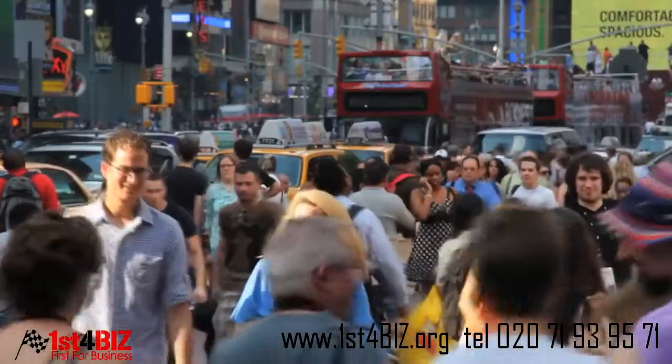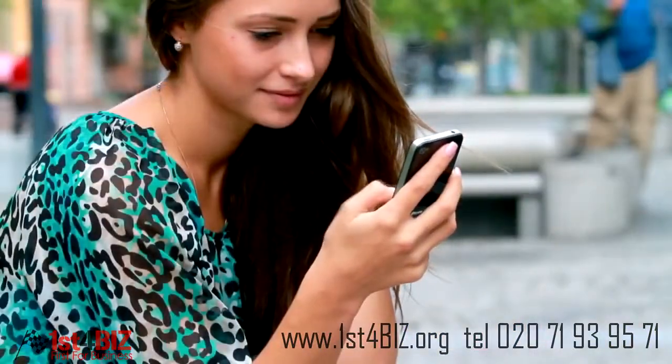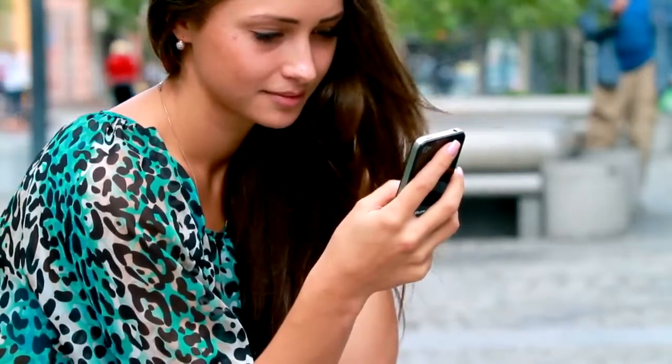55% of the world's 6 billion mobile phone owners have smartphones, and 45% of those smartphone owners say that they use their phone over a laptop or desktop computer when searching for products and services.